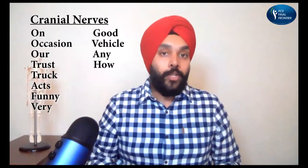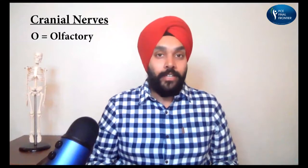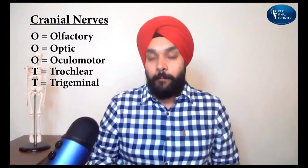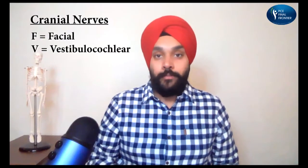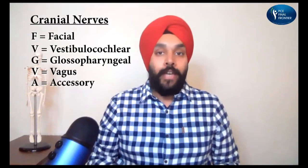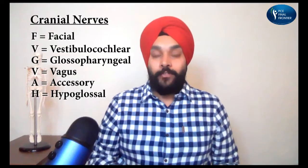"On occasion, our trust truck acts funny, very good vehicle anyhow." O stands for olfactory. O stands for optic. O stands for oculomotor. T stands for trochlear. T stands for trigeminal. A stands for abducens. F stands for facial. V stands for vestibulocochlear. G stands for glossopharyngeal. V stands for vagus. A stands for accessory. X stands for hypoglossal.